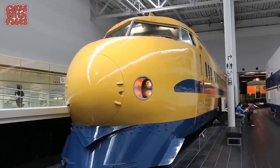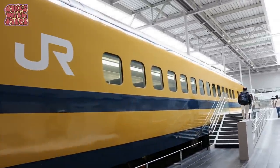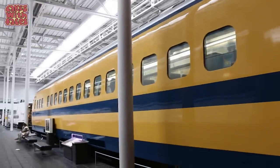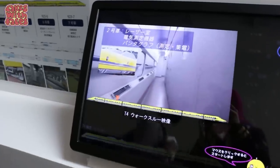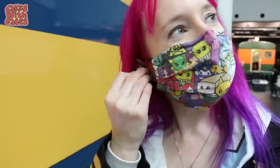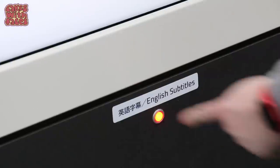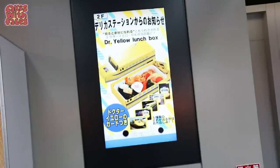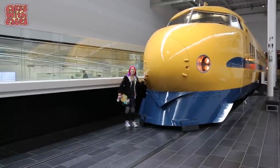Now this is exciting — we get to go inside Doctor Yellow. It's a special train they use to check the tracks; it runs once every 10 days, and if you see it it's supposed to be lucky. Inside Doctor Yellow you can go in and sit down and watch a film about how they do maintenance on the tracks. In the café you can get a Doctor Yellow lunchbox.